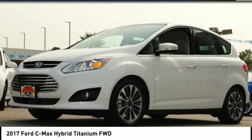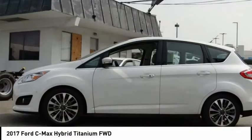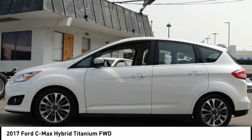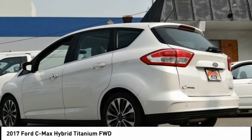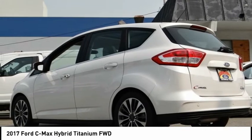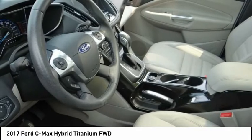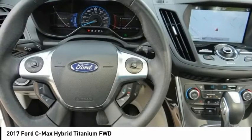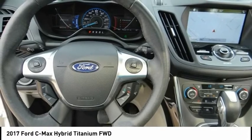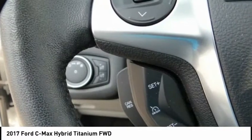Sunrise Ford North Hollywood, proudly serving North Hollywood, Los Angeles, San Fernando Valley, Glendale, Burbank, and surrounding California locations. This White Platinum 2017 Ford C-Max Hybrid is equipped with a 2.0-liter Atkinson Cycle I4 hybrid automatic transmission and receives an estimated 42 city / 38 highway MPG.